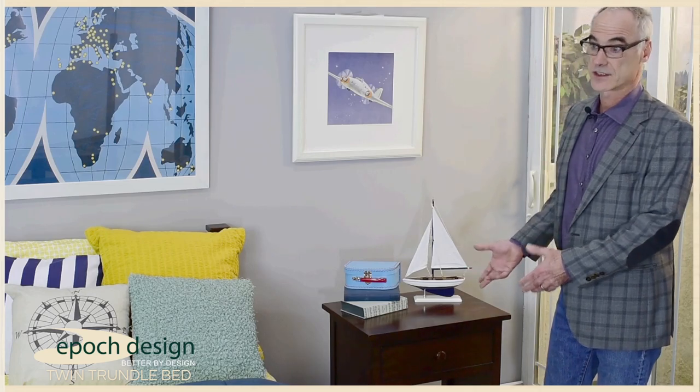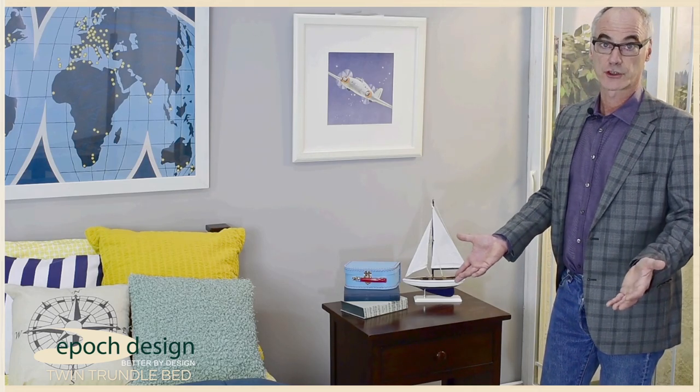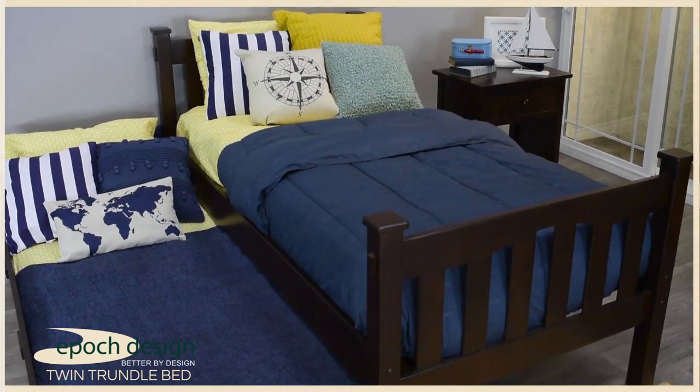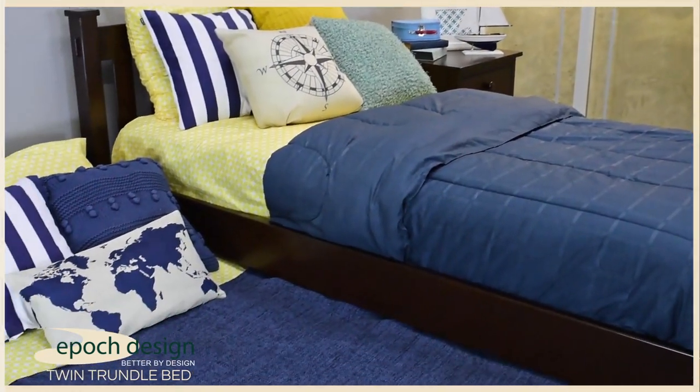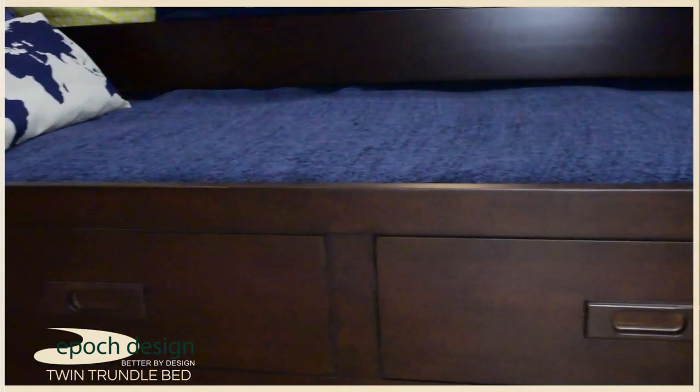We believe that this nightstand is a beautiful addition to this particular collection. The Cameron twin trundle bed collection is a beautifully constructed space-saving addition to any home that's certain to give you decades of satisfaction.